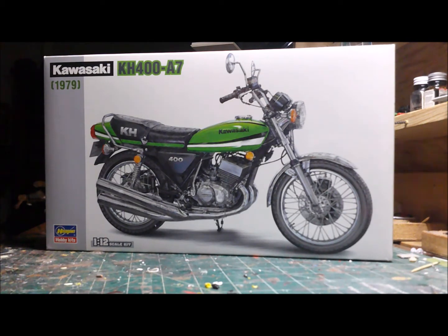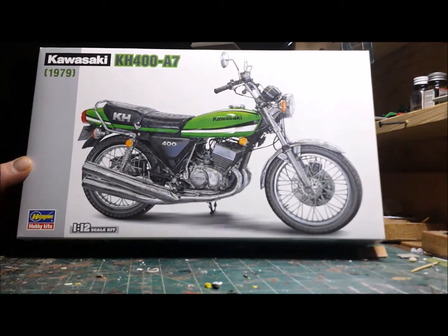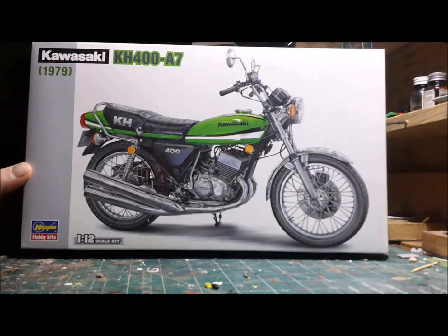I'm pretty sure they had their problems too, but it's a 1/12 scale Hasegawa kit. I like the Hasegawa kits — they're pretty well detailed.